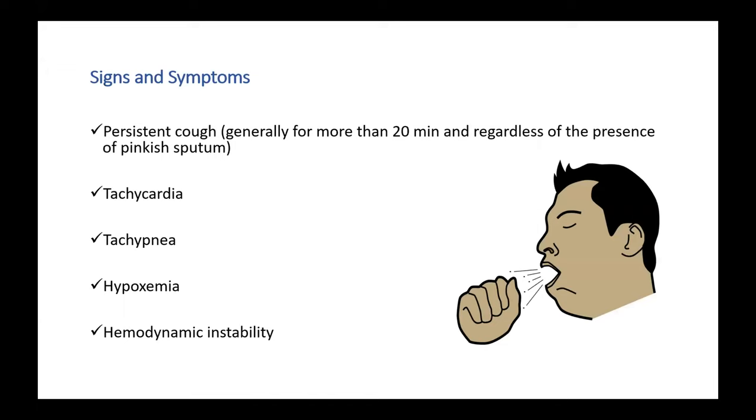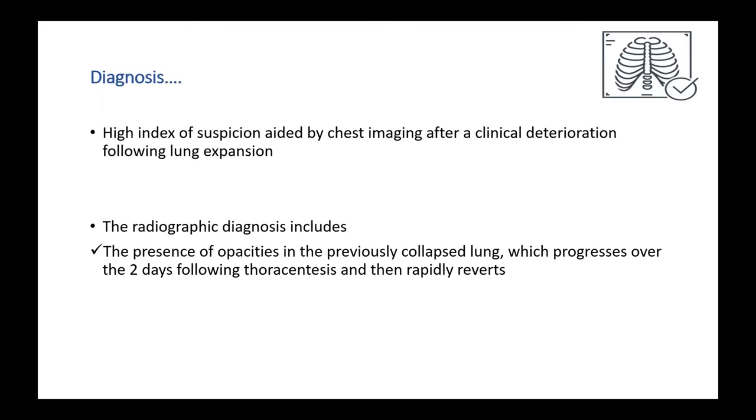Moving on to signs and symptoms: it consists of persistent cough (usually for more than 20 minutes), tachycardia, tachypnea, hypoxemia, and overall hemodynamic instability. In a patient who has just undergone chest tube drainage and you highly suspect pulmonary edema because of these symptoms, you will do a chest X-ray to confirm the diagnosis.